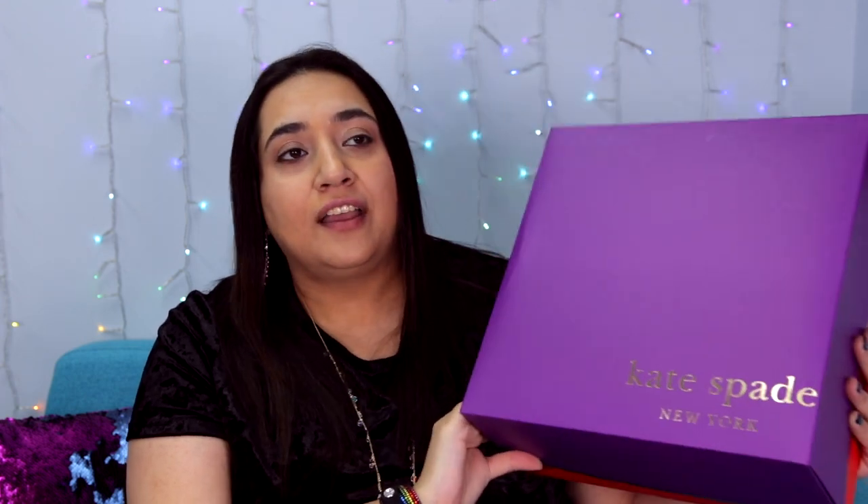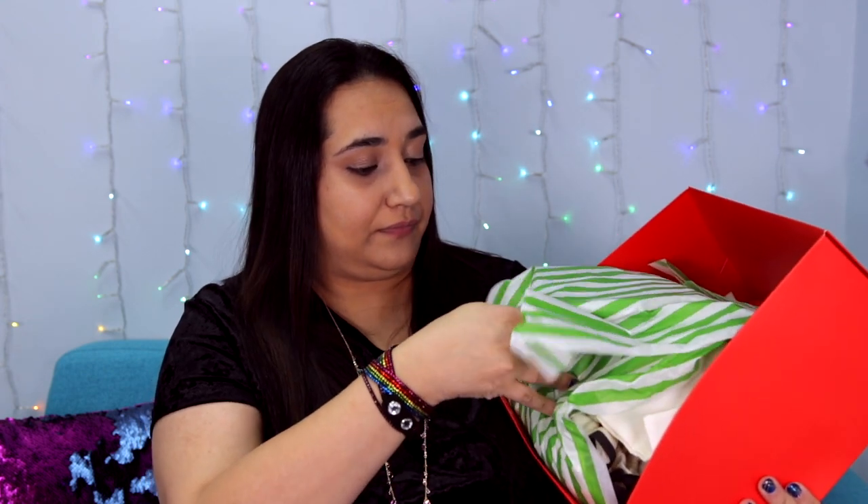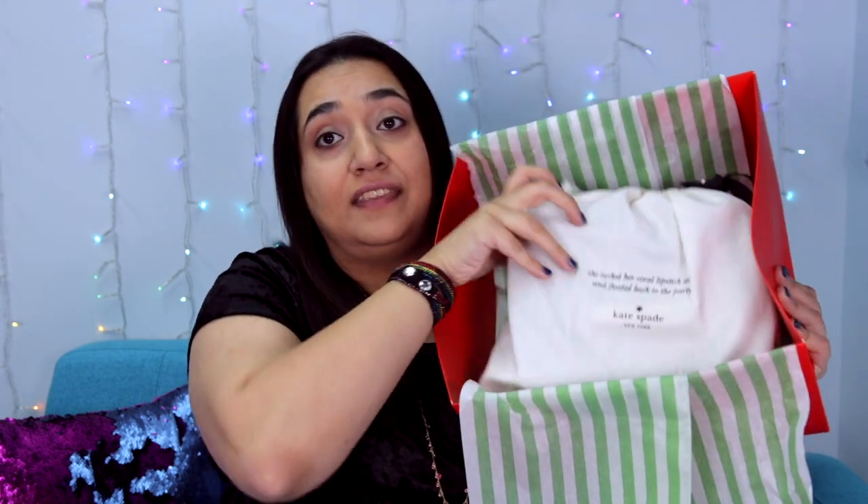It all comes in this giant purple box which says Kate Spade on it — I love this color. Kate Spade's stuff is always packaged so well, so I'm just going to open up this box. There's some green and white standard tissue paper inside, and there are three items in here: two small ones and one big one.